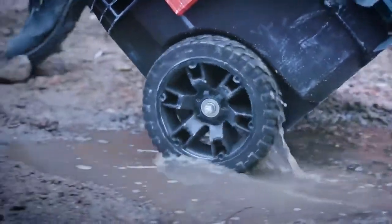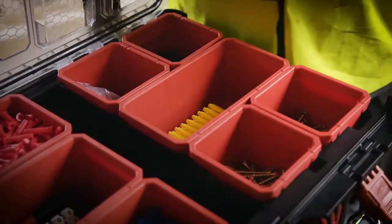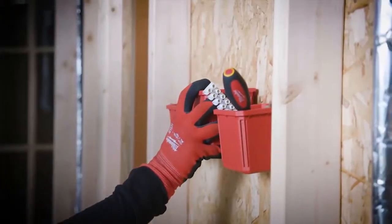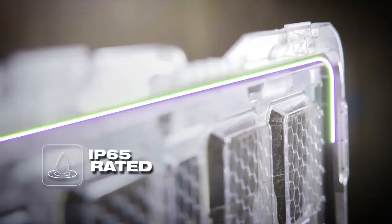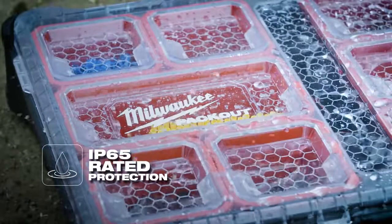Packout organisers are designed to connect to any of the system components and include removable bins to maximise organisation. These bins can also be mounted to common jobsite materials with integrated screw slots. These organisers utilise impact-resistant polymer and are IP65-rated to prevent damage from water and jobsite debris.